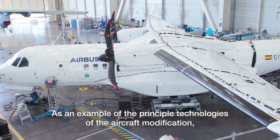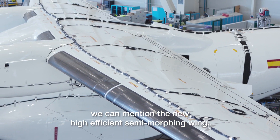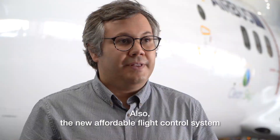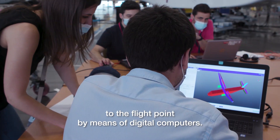As an example of the principal technologies of the aircraft modification, we can mention the new high-efficient semi-morphing wing with innovative flight controls and high-lift system. Also, the new affordable flight control system that allows to optimize the aerodynamic shape of the aircraft to the flight point.